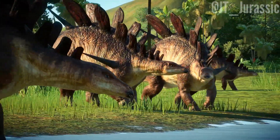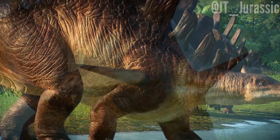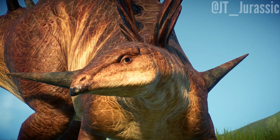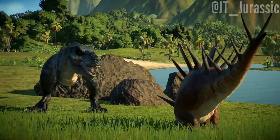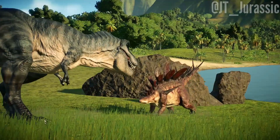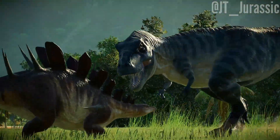Kentrosaurus may be one of the smaller species of Stegosaur, but this Tanzanian herbivore can swing its spiked tail at speeds of at least 30 miles per hour, delivering a piercing and shattering blow.